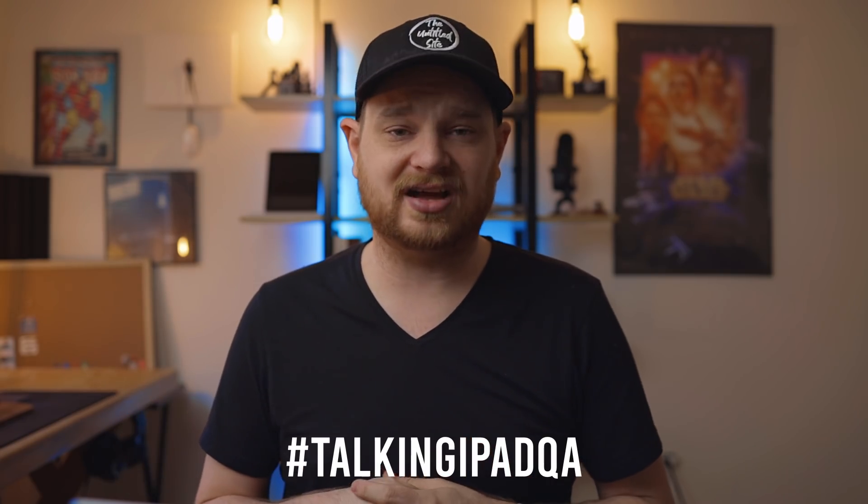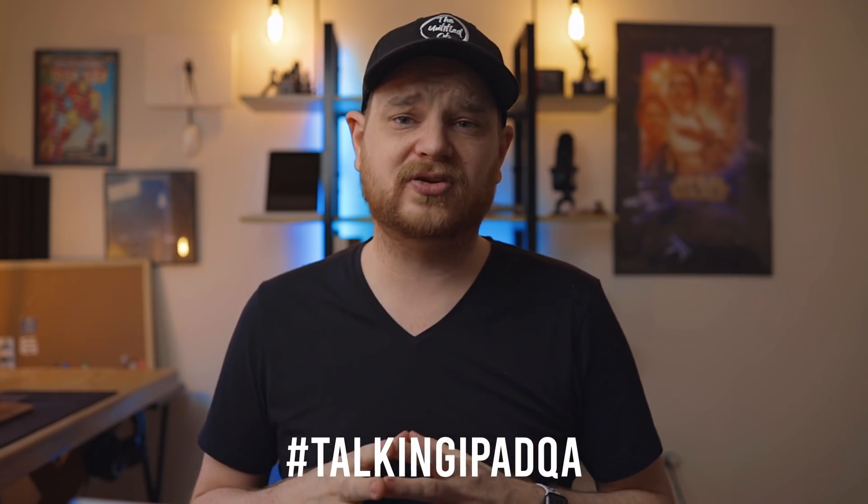That kind of wraps it up for this episode of Talking iPad — episode two. Remember, if you have any questions, send them in using the hashtag Talking iPad. Thank you guys so much for watching. If you like these videos, please hit the thumbs up button and subscribe to the channel — it really does help out video creators, especially right now. Thank you guys so much for watching. Have a great day.